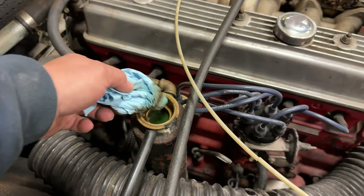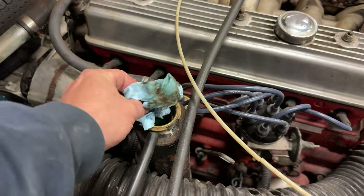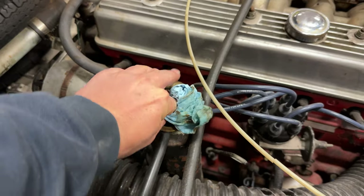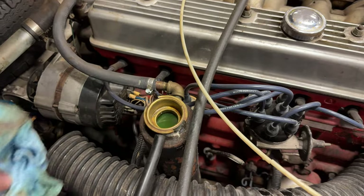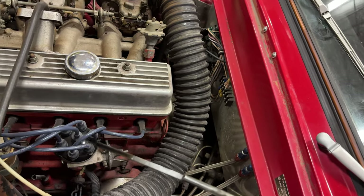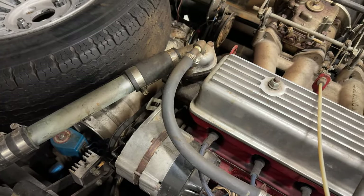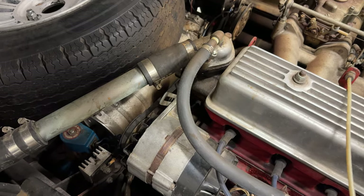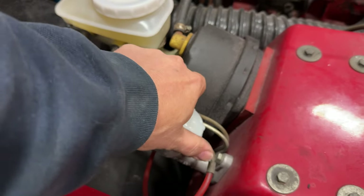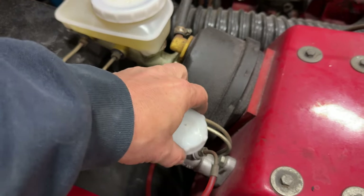Get all that crud off the top there. There's actually a little bit too much oil in it right now, but there are two filters and an Accusump on here, so it will go down once the engine is running. Better check the fluid for the clutch as well — that looks good.